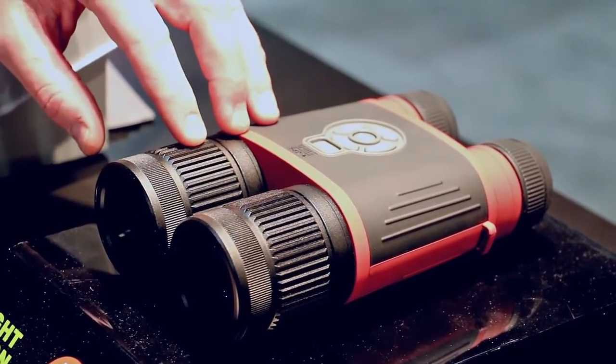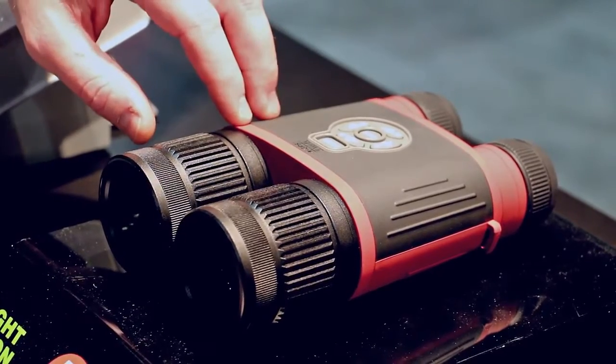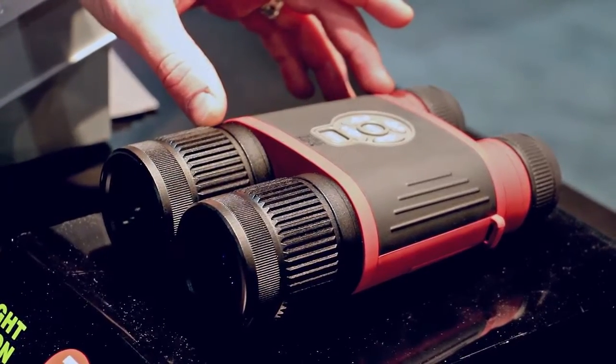They have all the same features that our X-Sight and Thor HDs do, which are onboard recording, Wi-Fi, GPS, geotagging, and a rangefinder with three simple buttons.